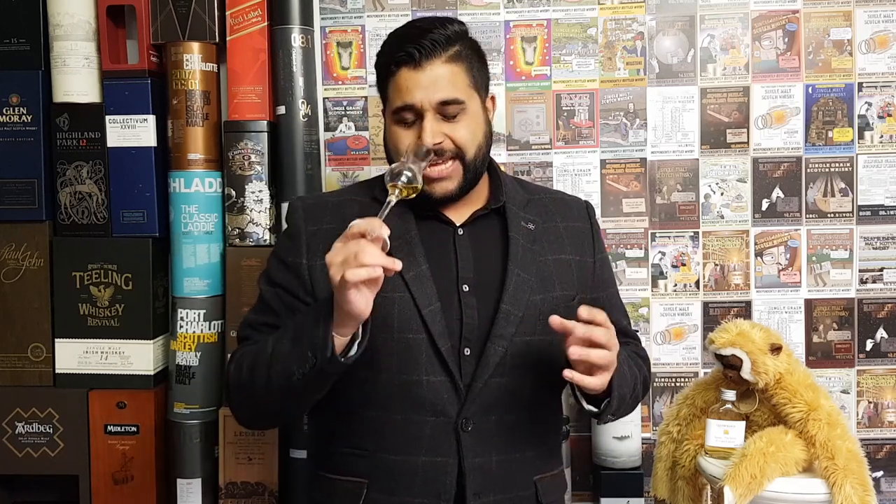Let's get into the nose. On the nose of the Glenmorangie Spios, straight away I'm getting a distinctive, herbal spice character. It's definitely taken on quite a bit of that rye cask. It's like a combination of dried spices and dried herbs together. In terms of spices I'm getting cinnamon and star anise. It then develops into a much fruitier profile — funny enough, it's like gingerbread biscuits. Like you've opened a packet of gingerbread biscuits and you can smell that little bit of spice, wrapped around this sweetness.